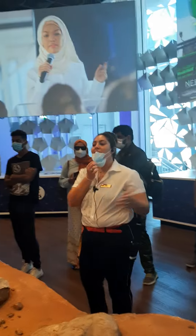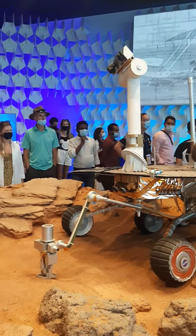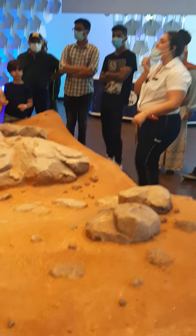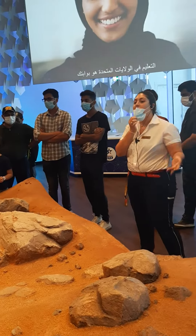It actually ended up lasting 14 years. In 2018, the mission ended because we lost contact with it due to a sandstorm on Mars that covered the solar panels you see here, and it was not able to recharge its batteries.